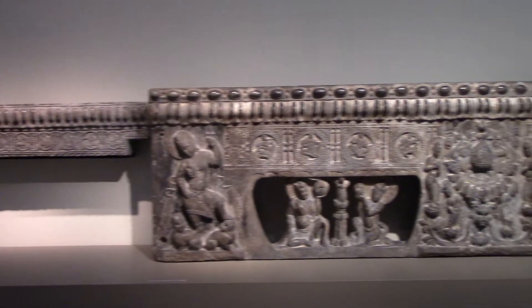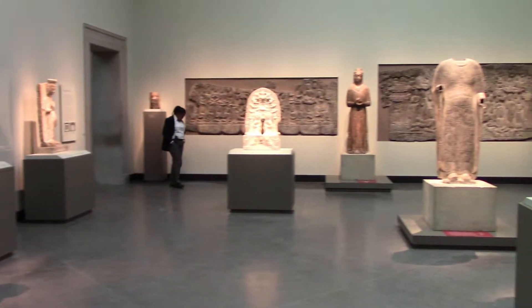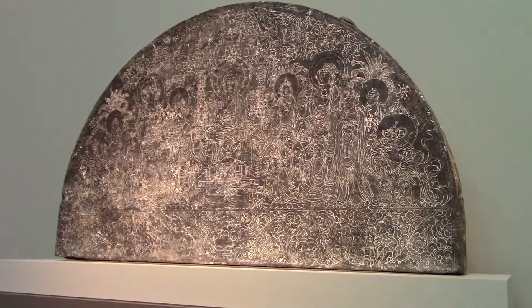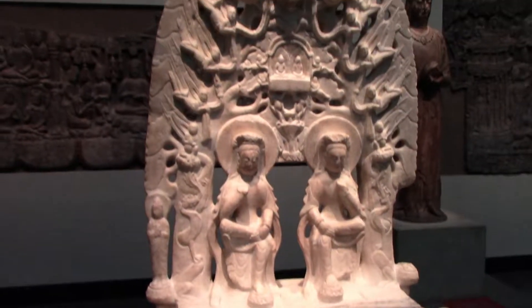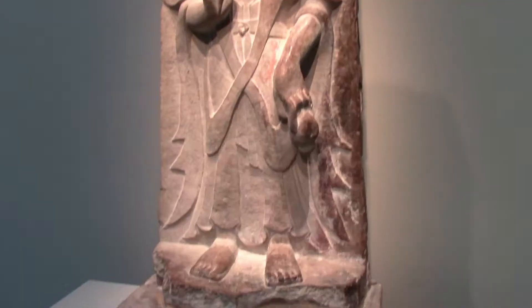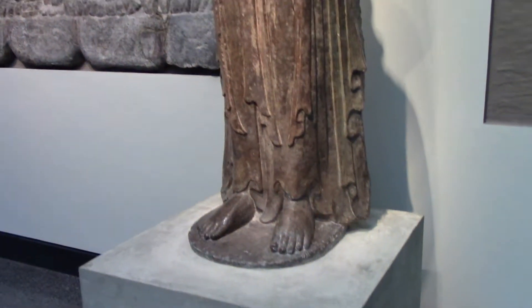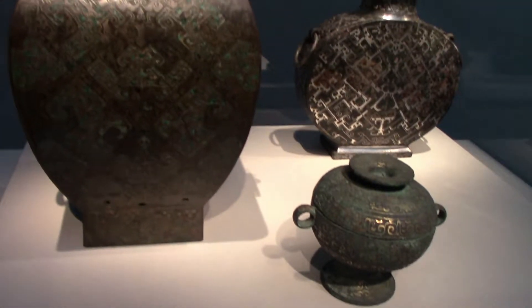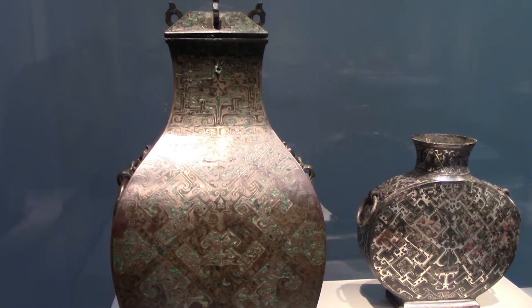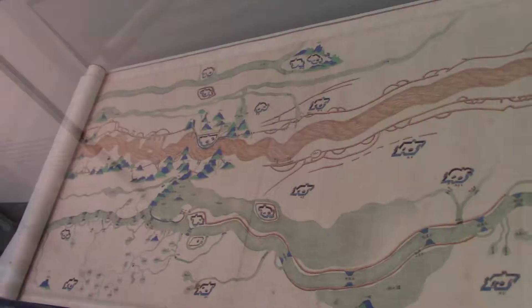A funerary bench from the Xi Dynasty in China, and lots of early Chinese Buddhist sculptures. The relief is the oldest object in the museum. That is a Qing Dynasty map of the Grand Canal from the early 18th century.